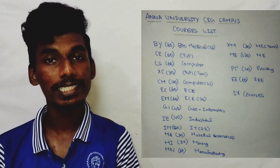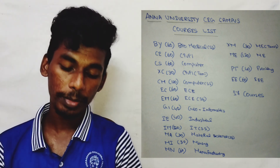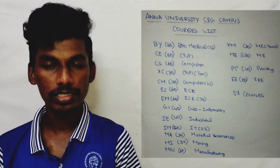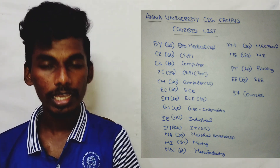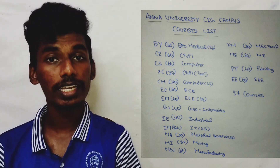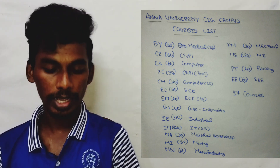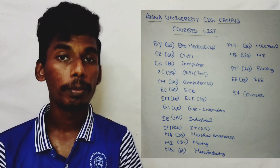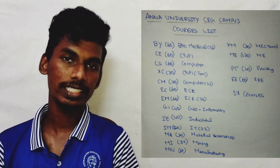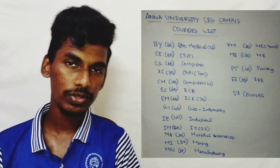Triple E course — 60 seats. To recap all courses: Biomedical Engineering, Civil Engineering, Computer Science Engineering, Civil Engineering Tamil medium, Computer Science Engineering self-supporting mode, ECE English medium, ECE self-supporting mode, Geo Informatics, Industrial Engineering, Information Technology, Information Technology self-supporting mode, Material Science Engineering, Mining Engineering, Manufacturing Engineering, Mechanical Engineering Tamil medium, Mechanical Engineering English medium, Printing and Packaging Technology, and Triple E. These are all the courses at the College of Engineering Indy.